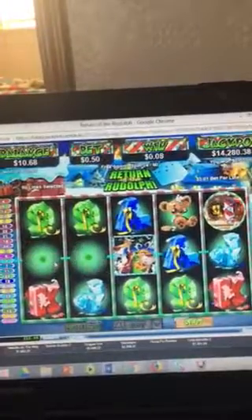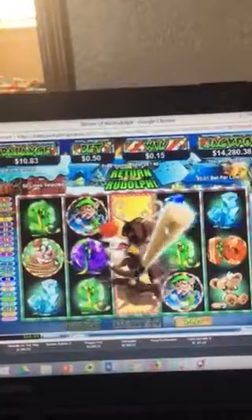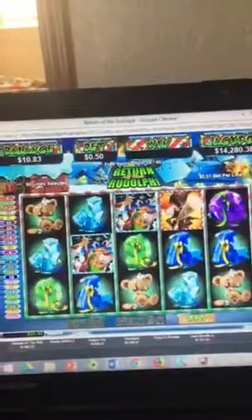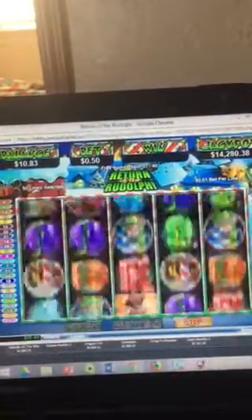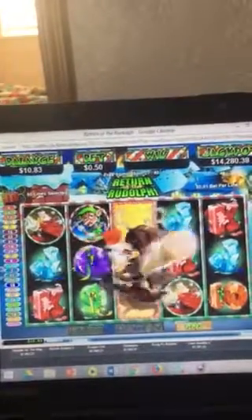We're at spin 25. Oh, there's a little bit. Astonishing — astonishing that this has no win.